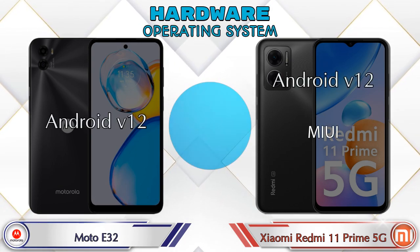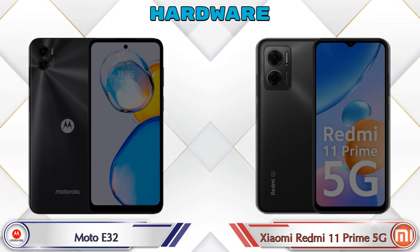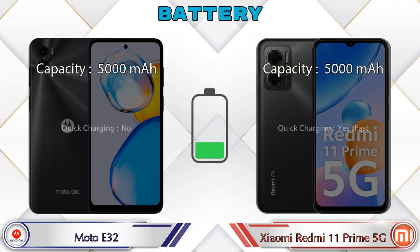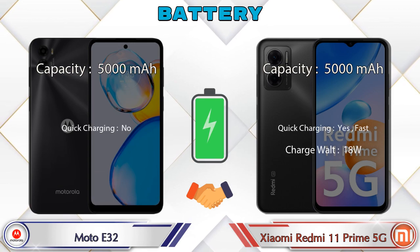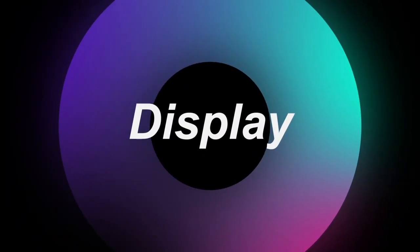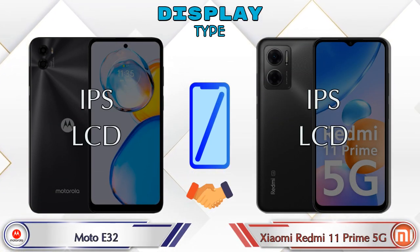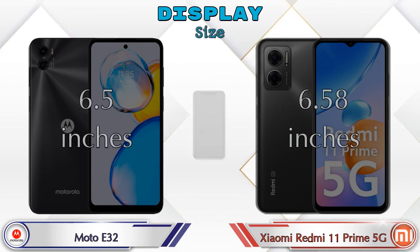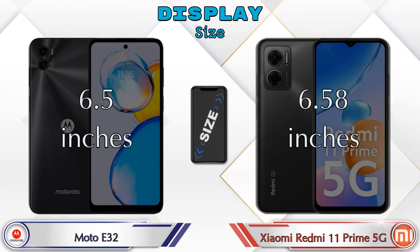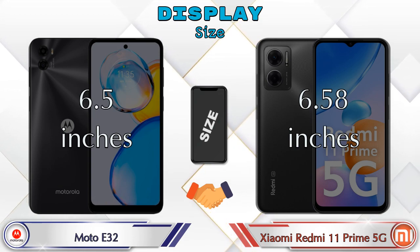The operating system in both phones is Android 12. Now let's look at the display. Both phones have large screens — the A32 has 6.5 inches and the Redmi 11 Prime 5G has 6.58 inches.